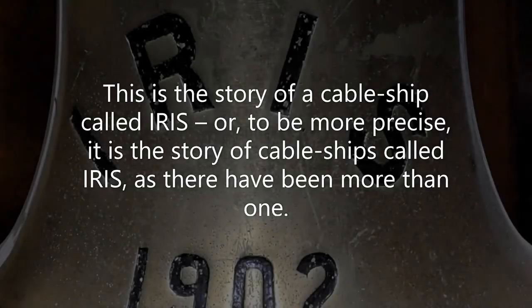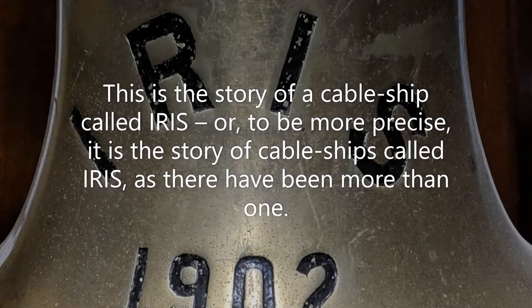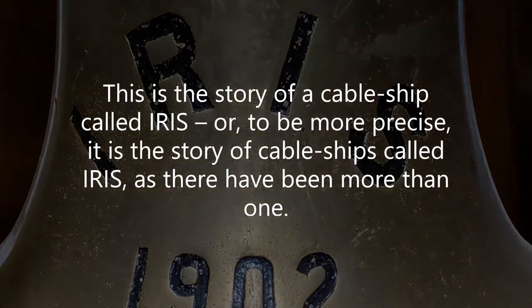This is the story of a cable ship called Iris — or to be more precise, it is a story of cable ships called Iris, as there has been more than one.